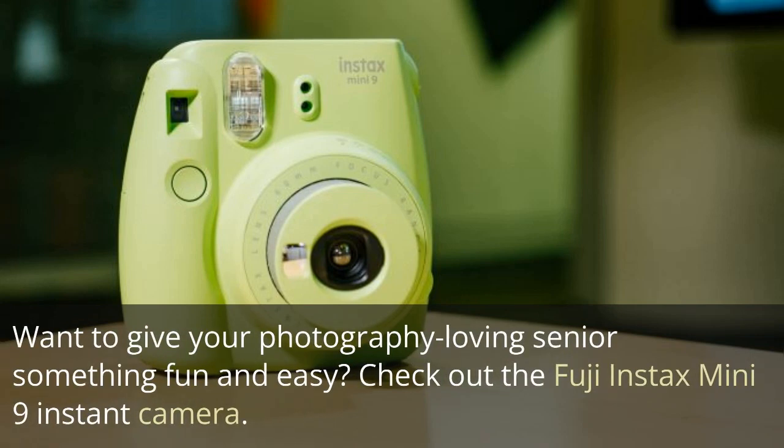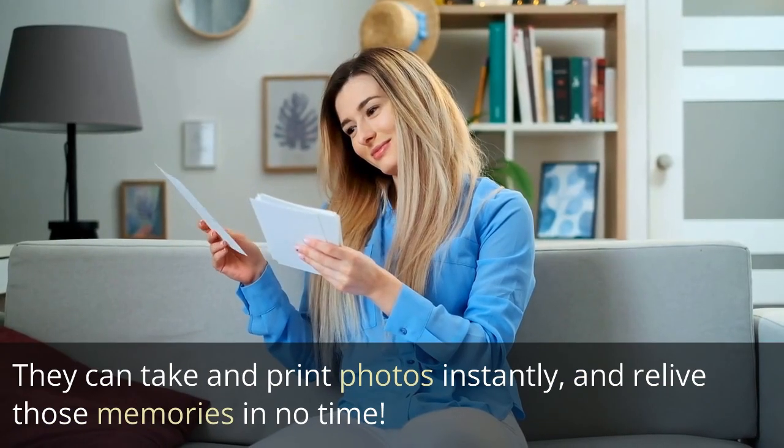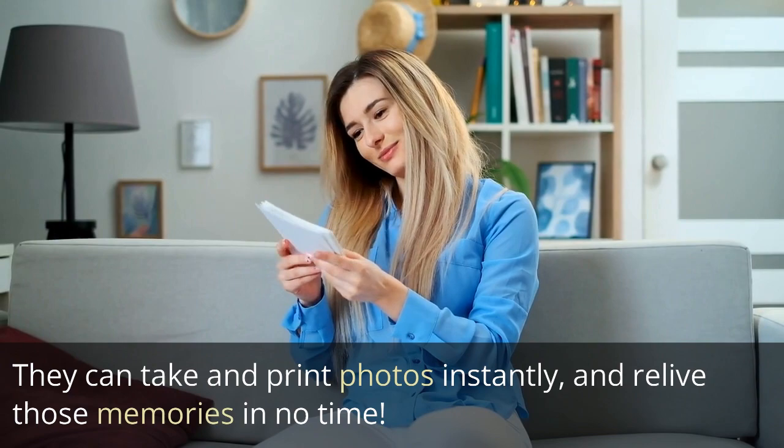Want to give your photography-loving senior something fun and easy? Check out the Fuji Instax Mini 9 Instant Camera. They can take and print photos instantly and relive those memories in no time.